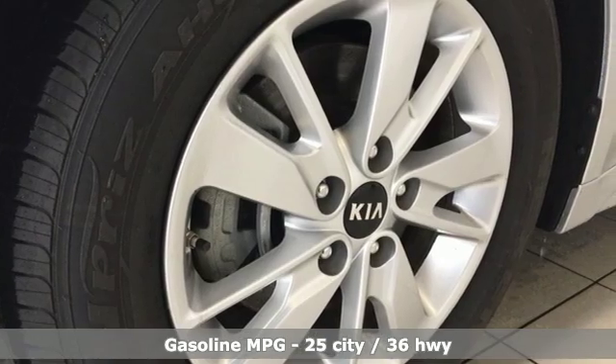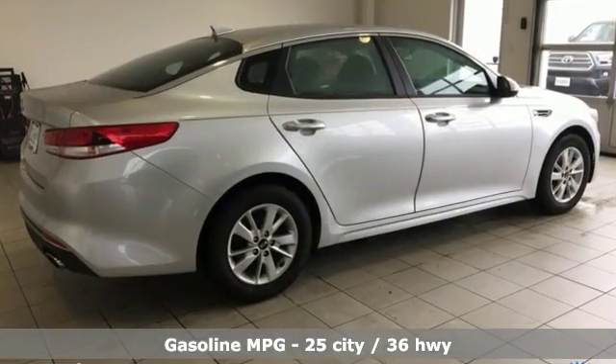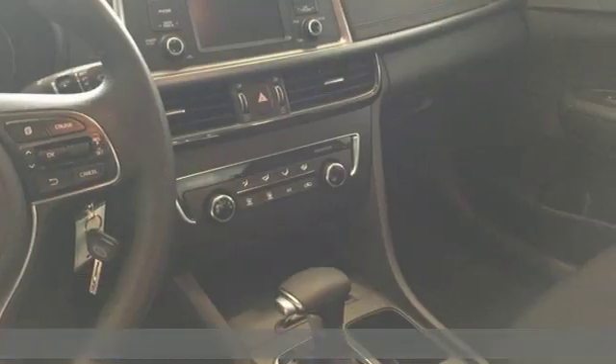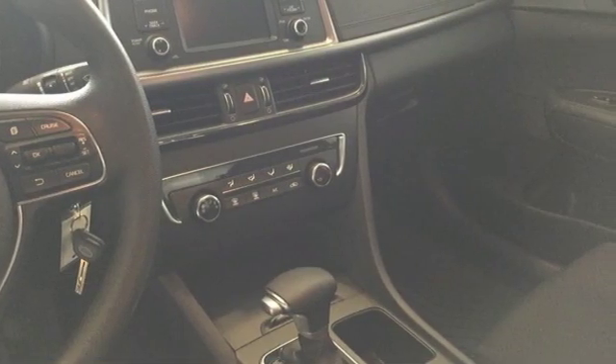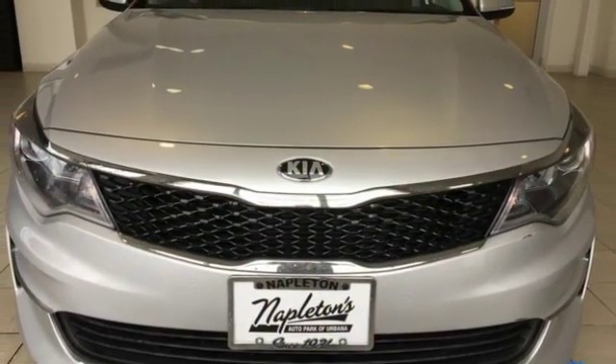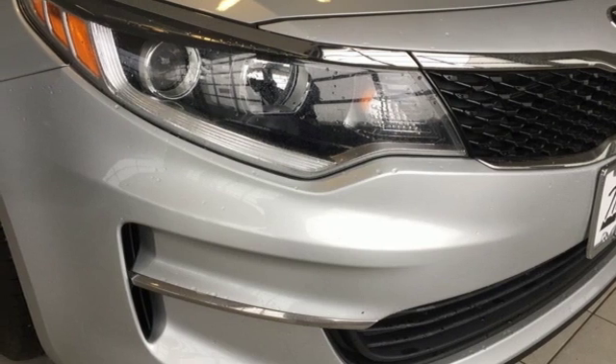Voice activation. Wireless phone connectivity. Air conditioning. Power windows. Manual tilting steering column. Inline 4-cylinder engine. Aluminum wheels. Gas pressurized shocks. And external memory control.